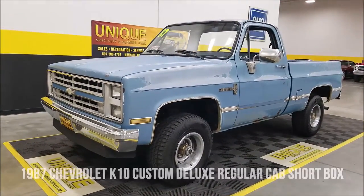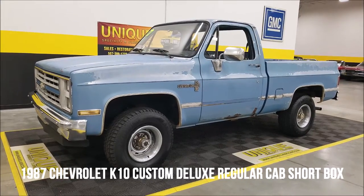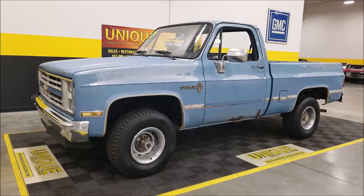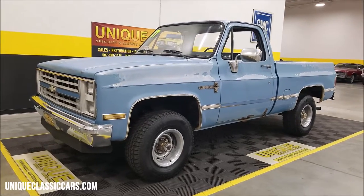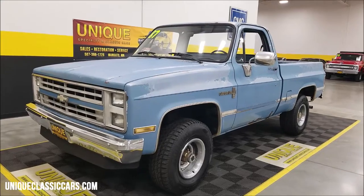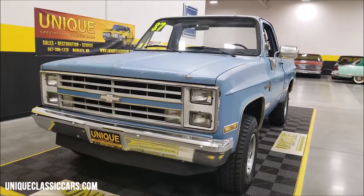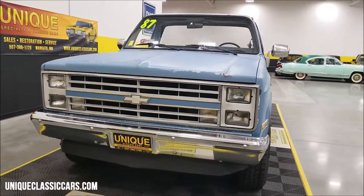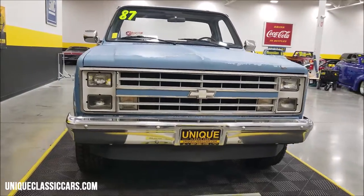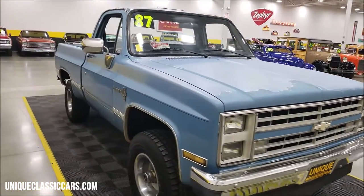4x4 time here at Unique Specialty and Classics. 1987 Chevrolet K10 Custom Deluxe regular cab short box. As far as finish on it, patina — definitely has that aged paint look. It's kind of one of those where you can drive it the way it is with a patina look, or take it to the next level and put some TLC, a little elbow grease and some time into it.